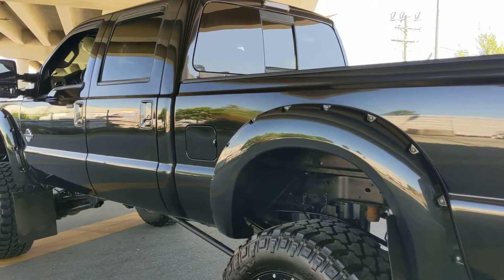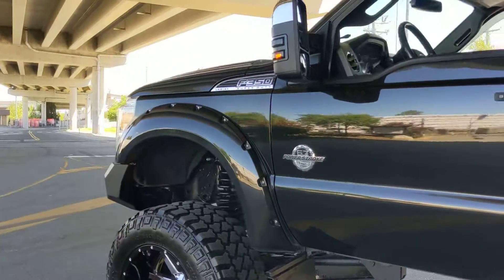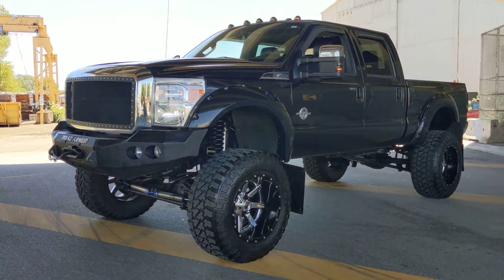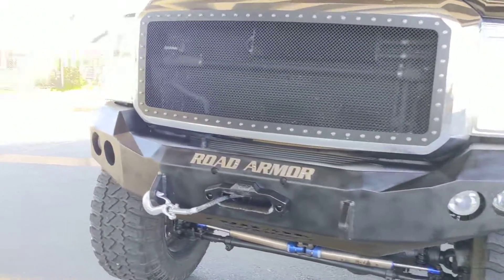The paint is absolutely spectacular. This truck is in amazing shape. There's only 172,000 kilometers on the truck and boy it rides nice. Lots and lots of upgrades.